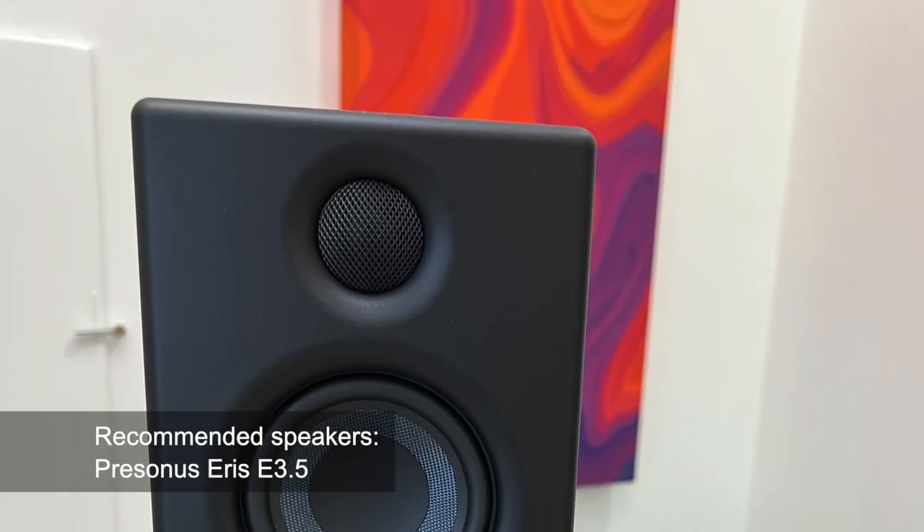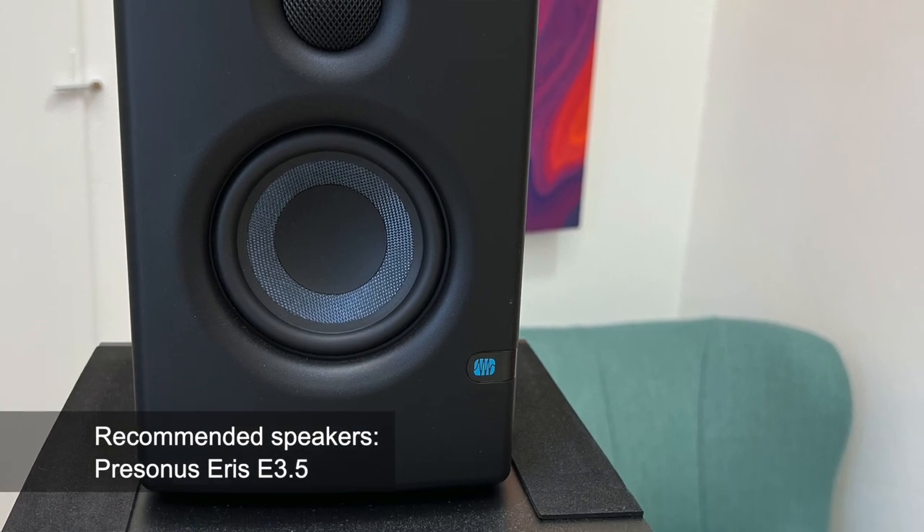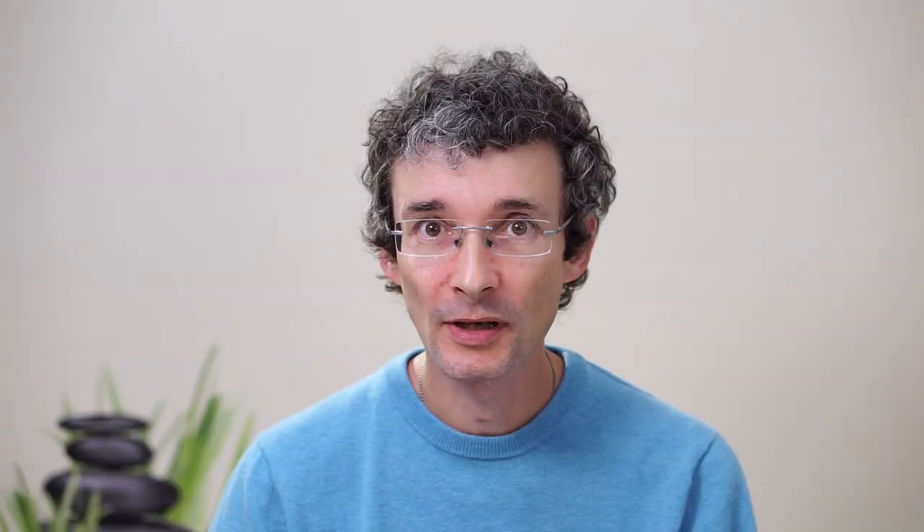I use the PreSonus Eris 3.5 studio speakers, which cost around $100. Studio monitors are really great for this purpose because they give the output exactly as it is. If you would use normal computer speakers or multimedia speakers, you will have two issues.